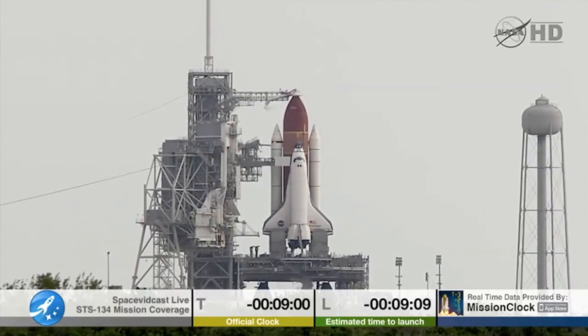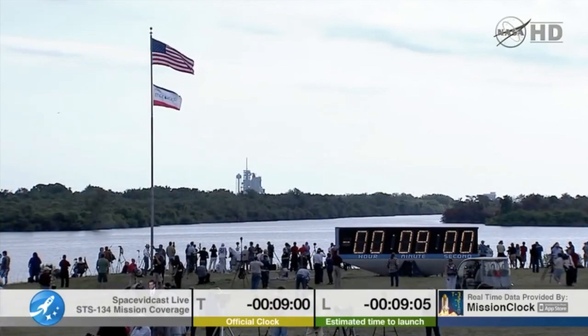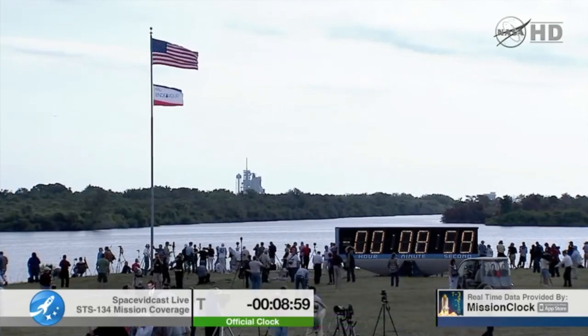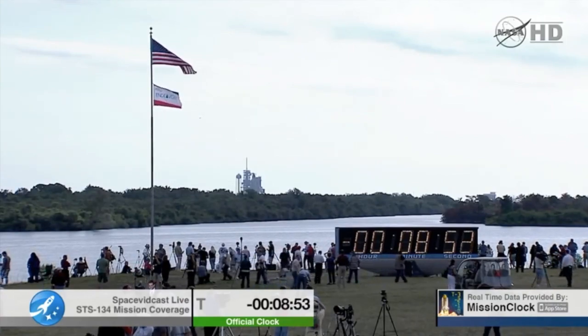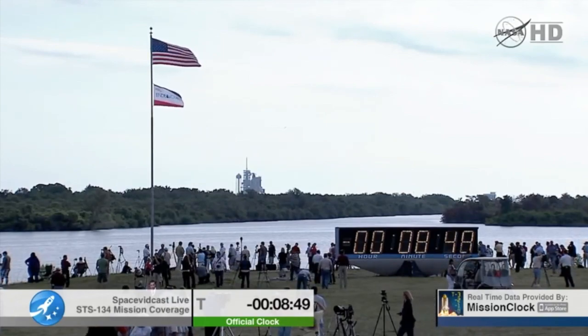Picking up the count in 10 seconds. The countdown clock will resume on your mark. 3, 2, 1, mark. T-minus 9 minutes and counting. CLS auto sequence has been initiated. The launch sequencer is now controlling. Over a thousand different parameters will be monitored and verified in the next 9 minutes.